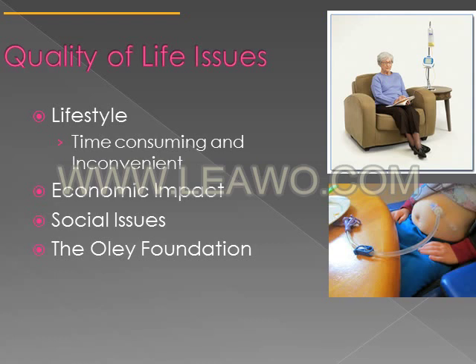One of the most common complaints about nocturnal feeding is sleep disturbance. The economic impact must also be considered, as some insurances don't cover tube feeds or consider them food. Social isolation is another concern — patients may not be able to go out to eat with family or sit at the table. The Oley Foundation is a source of support and information for people who require home nutrition. That concludes chapter 15 — send an email with any questions.